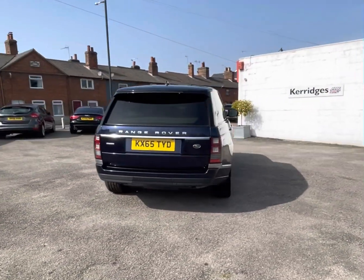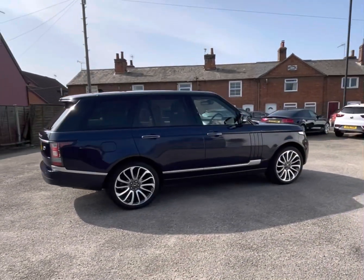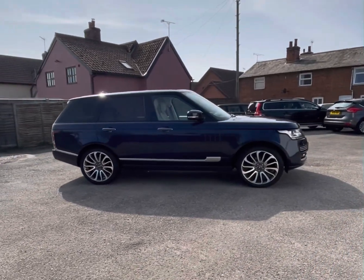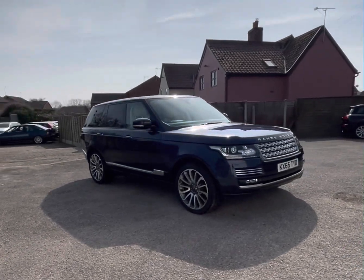With very attractive 22-inch alloy wheels, the car also comes with Xenon headlights. It's got front and rear parking sensors and a panoramic sunroof. It comes with automatic tailgate operation and reversing camera, and it comes with rain-sensitive windscreen wipers too.